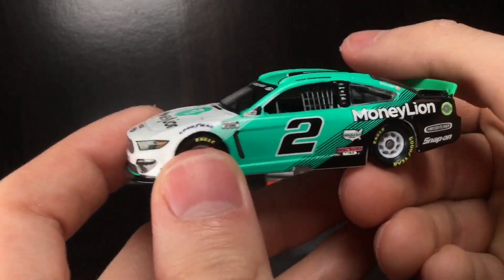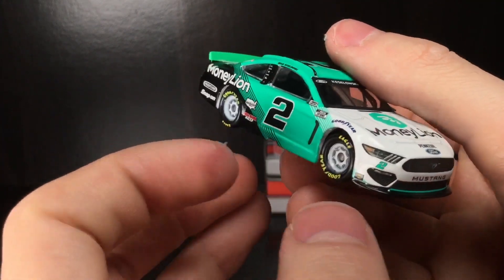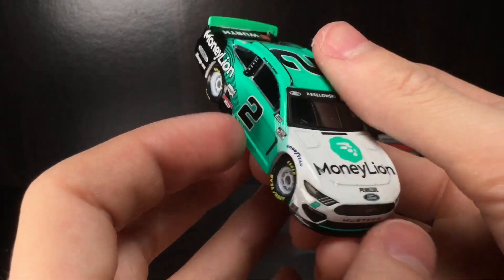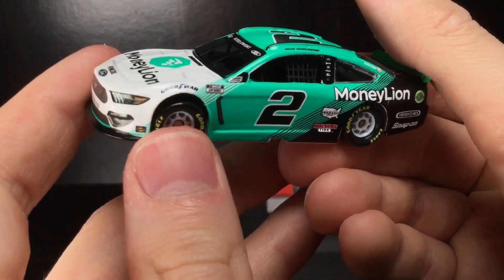Brand new out of the box — check out this paint scheme, man. Holy cow. Very reminiscent of the Worf Ford Mustang, kind of the three-color pattern. This thing is sharp, man. I mean, my goodness.